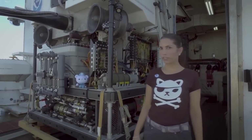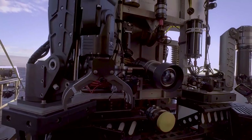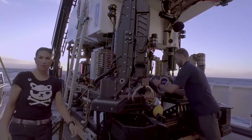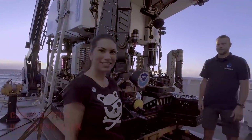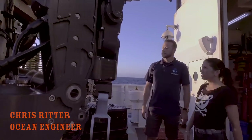The pressure in the ocean is so great humans can't go there, so we send a special robot. Octocadets, meet Deep Discoverer, our special robot for ocean exploration. And this is Chris — he works with Deep Discoverer. Hi Chris. Hey Debbie. Can you tell us about what Deep Discoverer does?